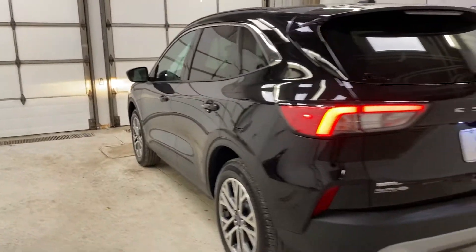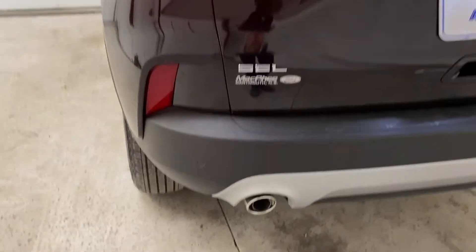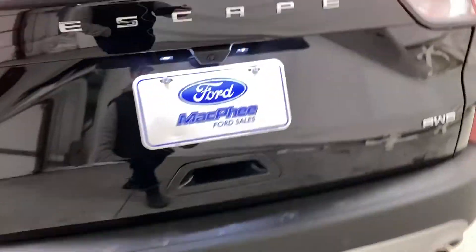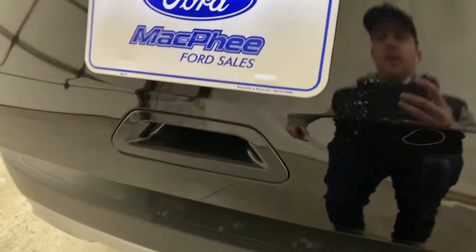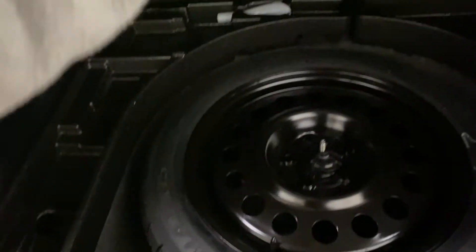Coming around to the back of the Escape, you've got your privacy glass around the rear. Rear park sensors are along the back bumper and a rear-view camera right above the license plate. To get into the trunk, it is a power liftgate — open that up and it reveals a ginormous amount of trunk space. You've got a cubby underneath with lots of under-storage and a spare tire.